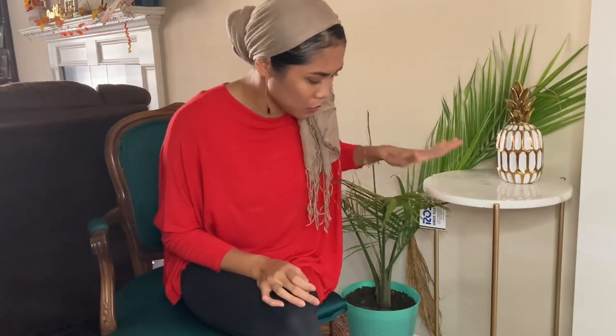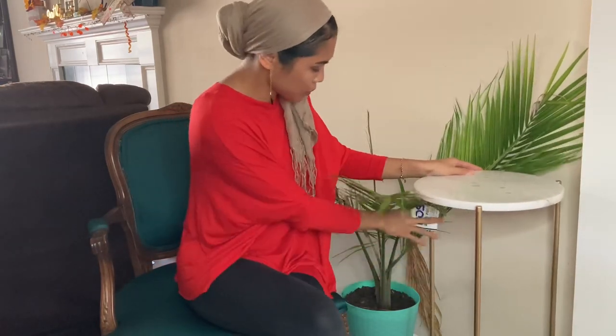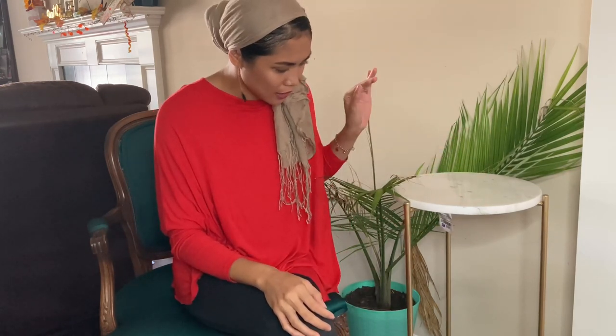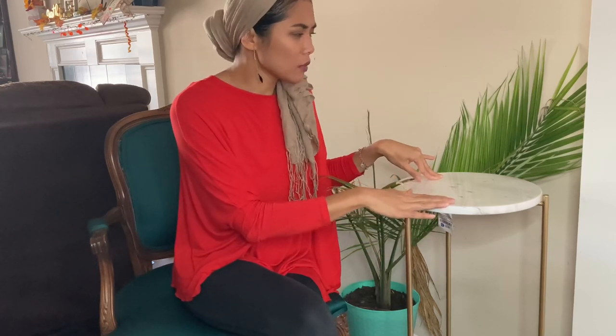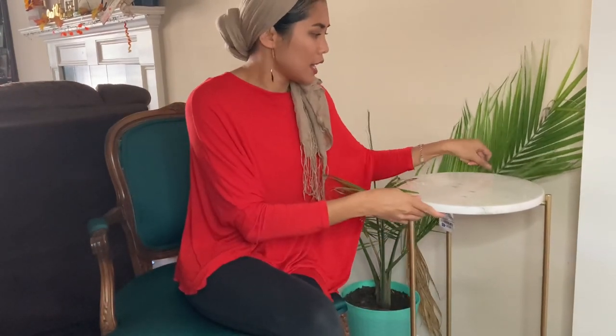I'm going to start off with this big piece right here. This one is from Ross and was priced at $29.99. I really like this one because it's a very good size. I like the gold and the white marble on top, which is really cool. It's quite heavy. There was also a smaller separate one priced at $27.99, but I got the bigger one since the prices are so close.